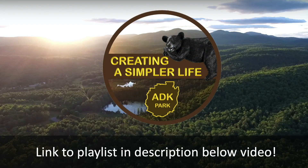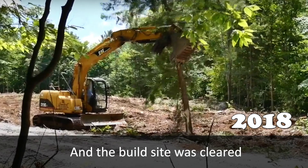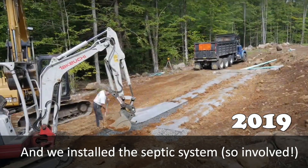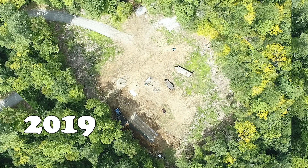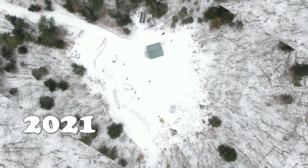Welcome to our channel. I'm Kathy and that's Rich, and we are living off-grid in the Adirondacks of New York State while building a homestead from scratch on 135 acres so we can live a simpler life of freedom and sustainability.